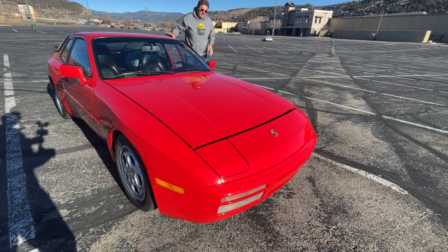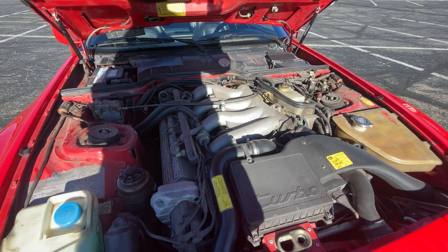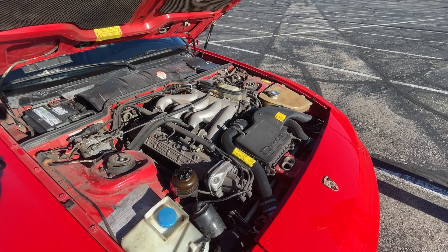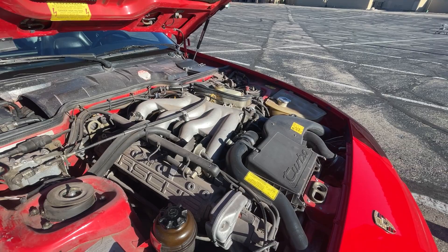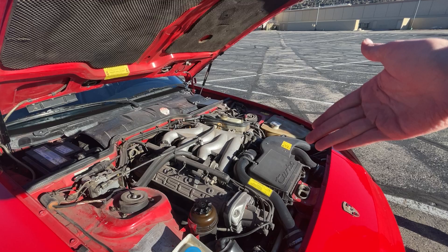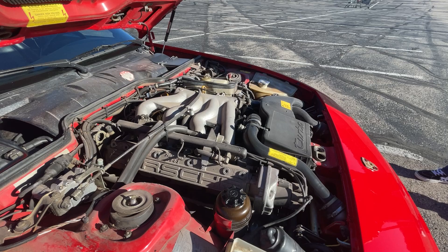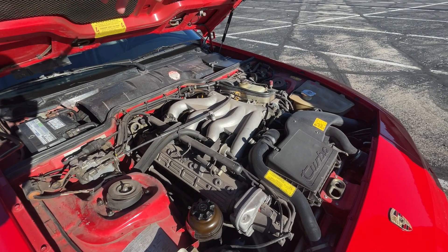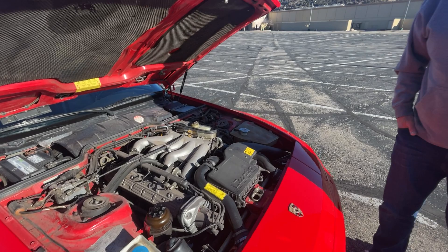In the lineup there were three models: the standard 944, the 944S, and then the Turbo — and later the Turbo S and S2. Being a 1987 model, it's a 2.5-liter turbocharged four-cylinder with eight valves. It's a slant four-cylinder, laid on its side. The 944 was an evolution of the 924 — they took a 928 V8, essentially cut it in half, and made this engine. It is bone stock, with the original turbo airbox, and a timing belt recently done.